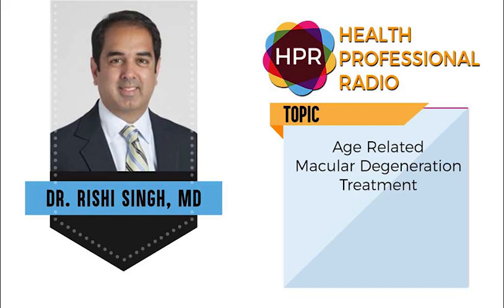Thank you for having me. I mentioned that you're with the Cleveland Clinic. What type of doctor are you, what's your specialty, and are you practicing anywhere else other than Cleveland? I'm a practicing retina specialist here. I've been on staff now for 12 years and my focuses are age-related macular degeneration, diabetic retinopathy, and surgical retinal diseases, and I've published extensively in the field.